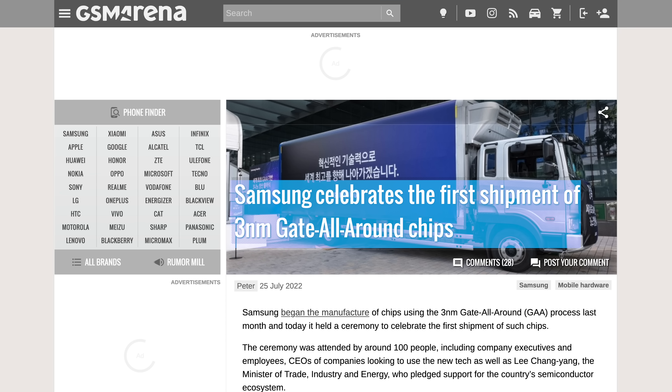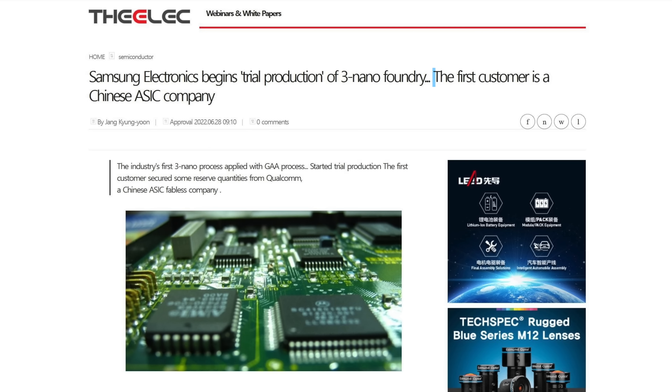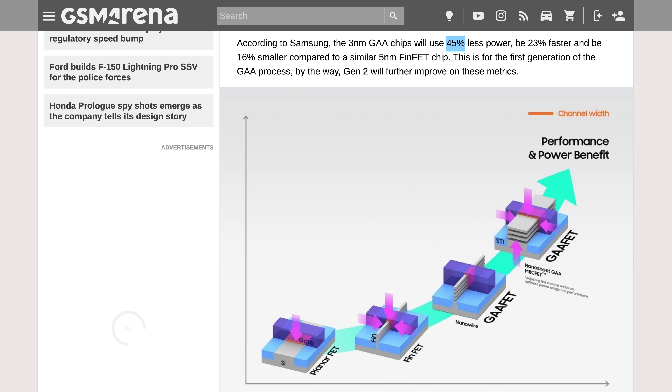Samsung celebrated the first real shipment of its 3nm gate all-around process. Korean media suggested its first customer is a Chinese crypto mining company, and as mentioned a few weeks ago, the new process is supposed to use 45% less power, be 23% faster, and 16% smaller than its predecessor, though this is still trial production, not full mass manufacturing yet.